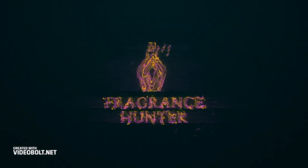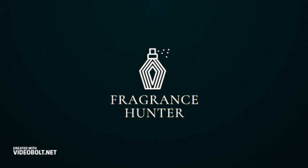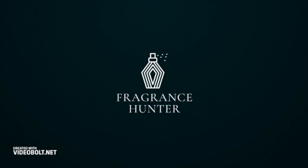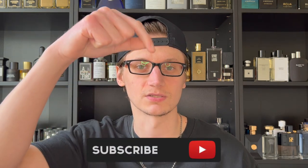I've been obsessed with fougeres lately — it's probably my favorite genre of fragrances right now. I had to add the classic from the 80s, Jacaro Noir, so let's go ahead and unbox this and do my first impression. Hey, what's going on guys, Hunter here, welcome back to my channel. I make fragrance-related content, so if you love fragrances, go smash the subscribe button down below.